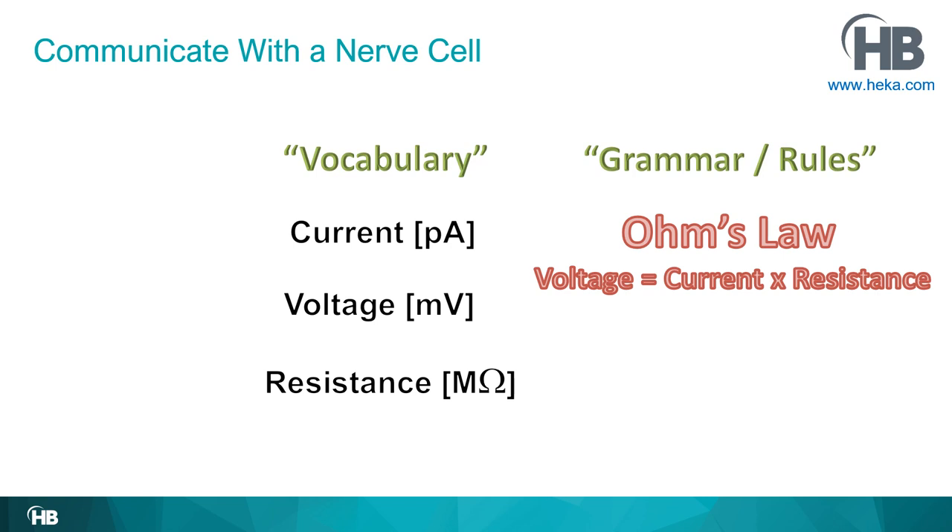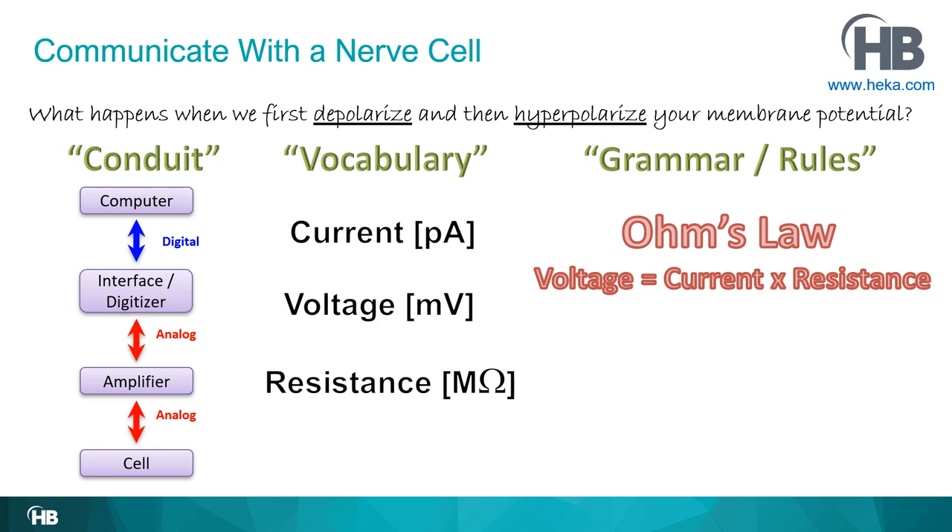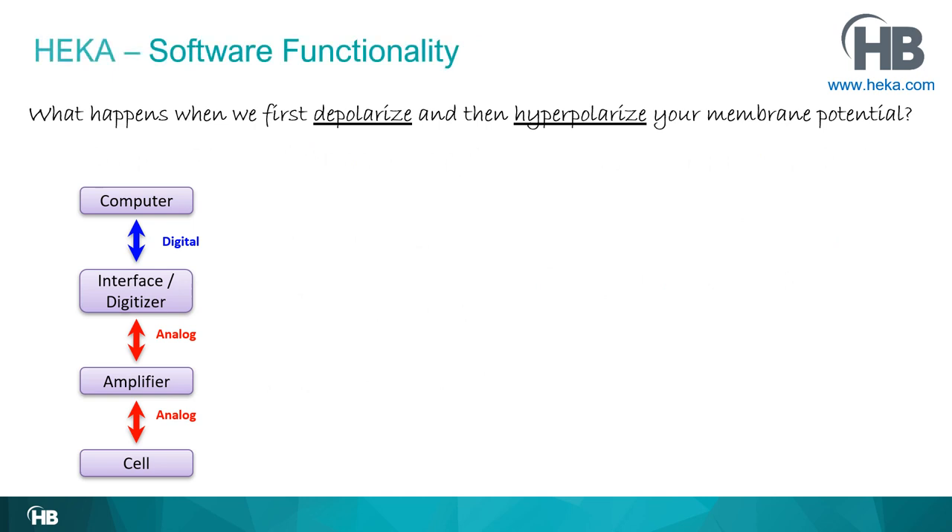All we need now is a physical connection with the cell. Just as you'd call someone in another room or use a computer, we need a physical connection — and that, of course, is the patch clamp technique. Now we're ready to ask a question, such as: what happens when we first depolarize and then hyperpolarize your membrane potential?